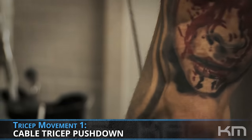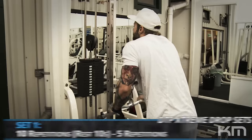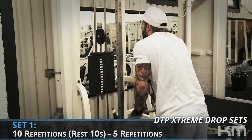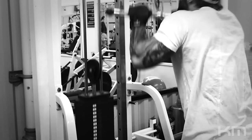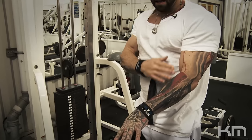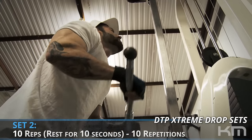For our first tricep exercise I'm sticking to the machine and cables to get that mind-muscle connection. First set: 10 reps, rest 10 seconds, drop out another five. Maintain the muscle, push whatever glycogen we have left into the muscles. Important form cue: don't have the bar too close — have it out in front of you so your pivot is locked to your side and the leverage comes right out in front.